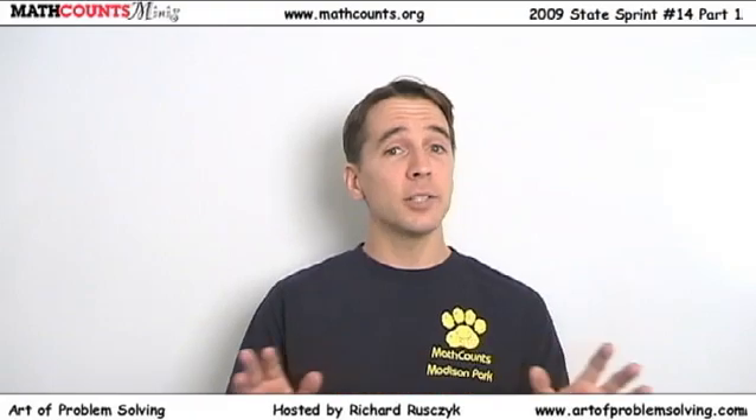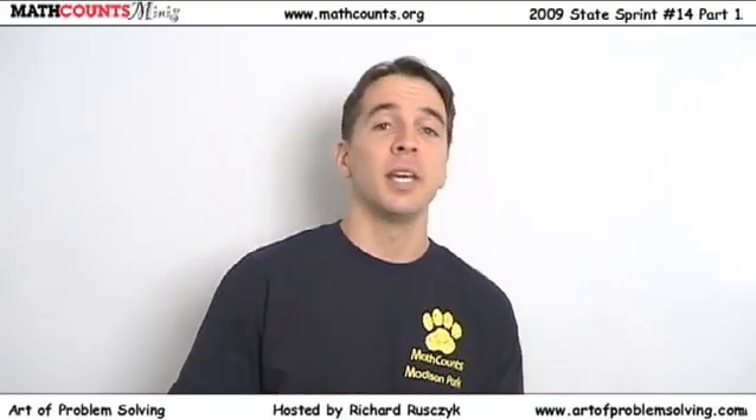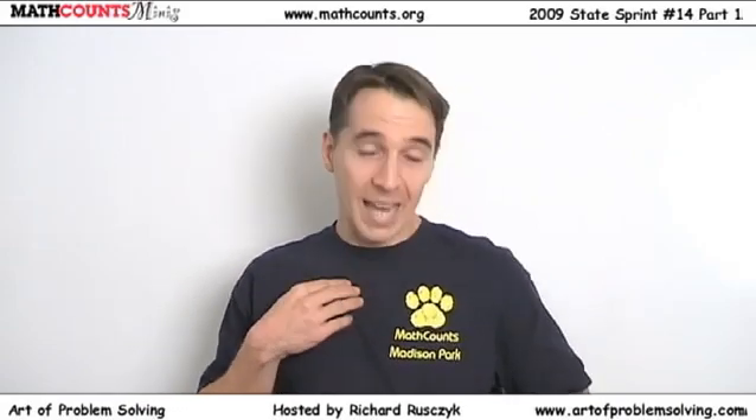I'm going to be using real Math Counts problems from the competitions. This past year, I got to see a lot of problems because I worked with a lot of students all over the country online. And I got to go back to Nationals to meet a lot of my students who were there, meet their coaches, meet their parents, and hang out with the Math Counts staff. This year, I got a very special gift when I went back to Nationals — this team t-shirt from one of the coaches, Rhonda Sobin from Arizona, who brought her Madison Park Math Counts team t-shirt just for me to do these lessons. Thank you very much, Rhonda.